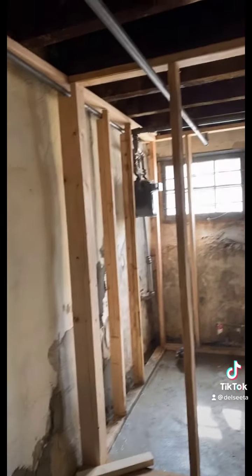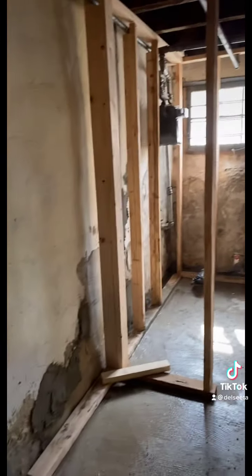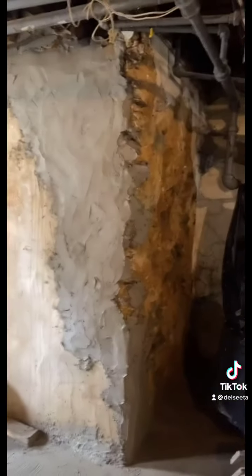Day one. Bathroom framing out while I dress up.